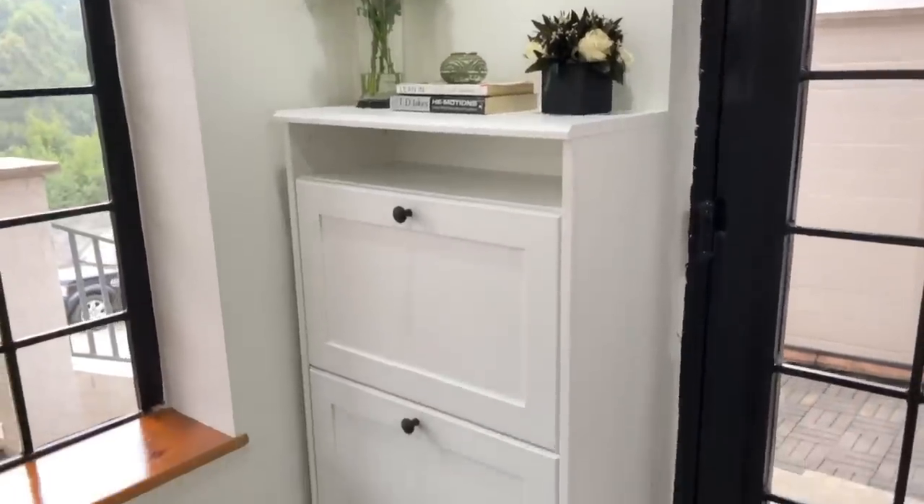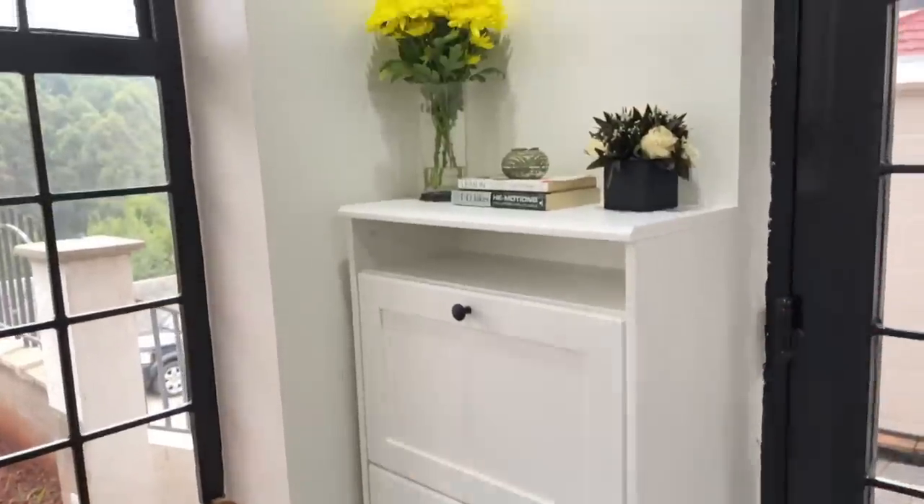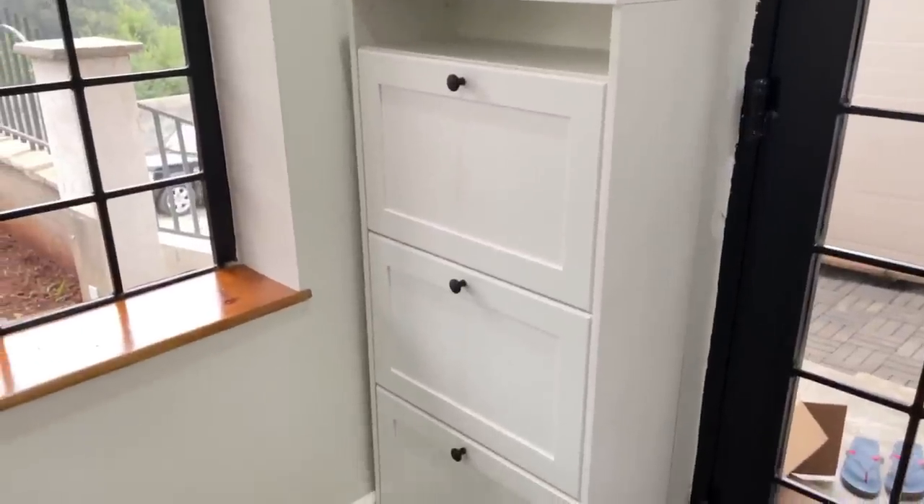I think it's such a beautiful entryway piece because you can put in your shoes. I've tried to style it a bit to look good — let me show you guys how it looks on the inside.